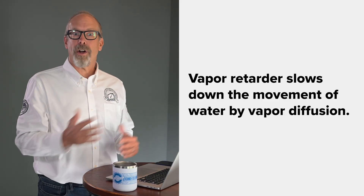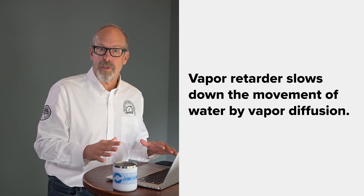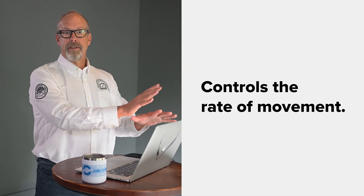So let me give you the two most important terms to get right. A vapor retarder retards or slows down the movement of water by vapor diffusion — it doesn't stop it completely, it controls the rate of movement. You might hear people say 'vapor barrier,' but that's old-school terminology we don't use anymore. Why? Because true barriers don't exist in the real world of construction, and thinking in terms of barriers can lead to moisture problems.